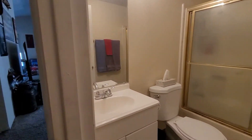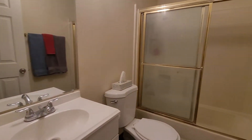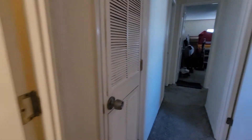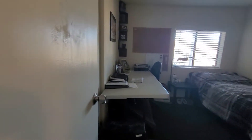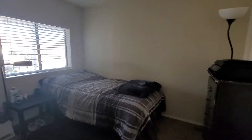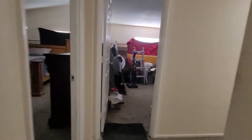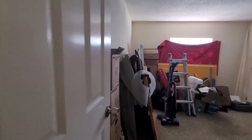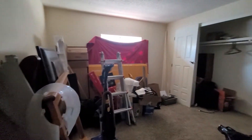First full bath. Water. Bedroom number one. Bedroom two. Good sign.